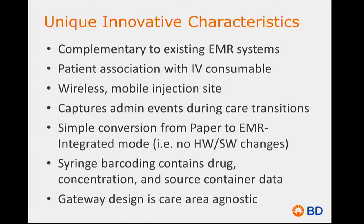The injection site is actually wireless and mobile. A component of it — the disposable flow sensor — has a memory chip inside that, through some simple steps, is associated with the patient and their medical record number. That port can then move across care areas with the patient, and any injections given into that port will automatically be routed to that patient's record.